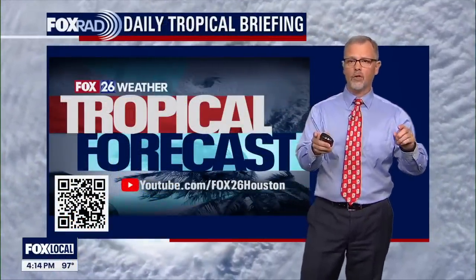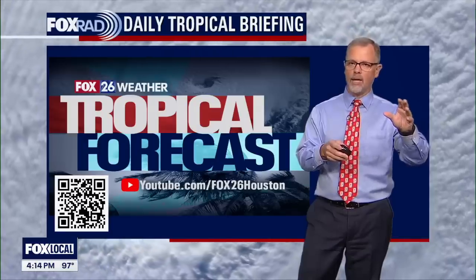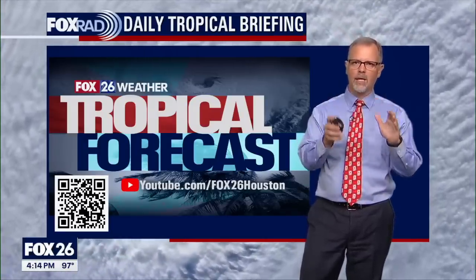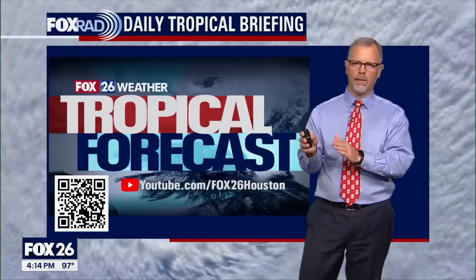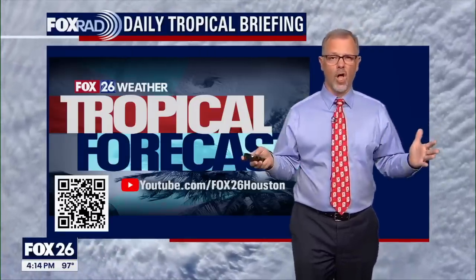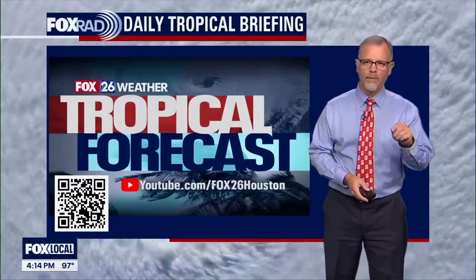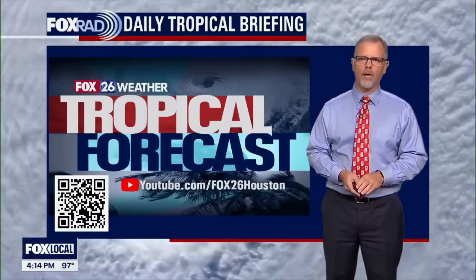I think I've got you updated on the tropics. If you're catching the live version here, go to YouTube and search Meteorologist John Dawson. I've got a lot of ideas and preps for you to stay prepared for hurricane season, and really all year long — emergency preparations in general. Otherwise, we're here every day and will keep you updated. We'll expect to see you again tomorrow for another tropical update.